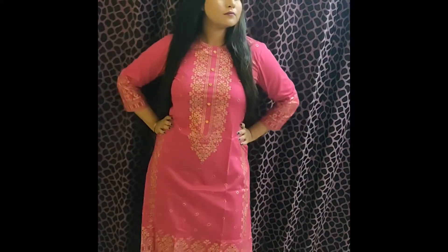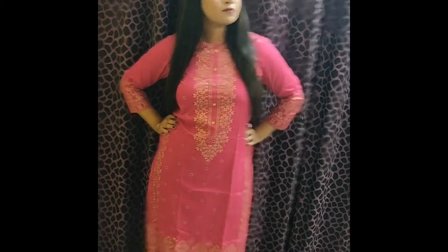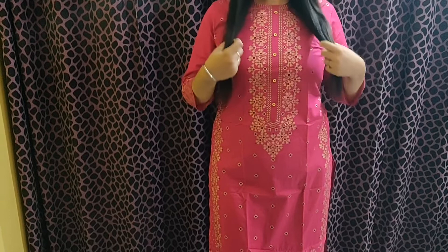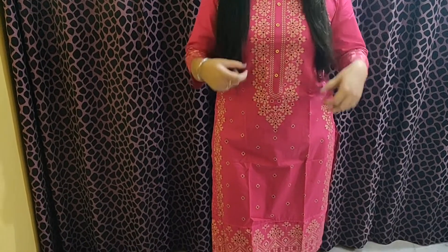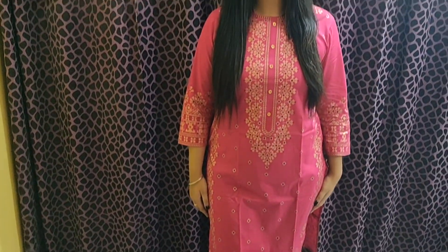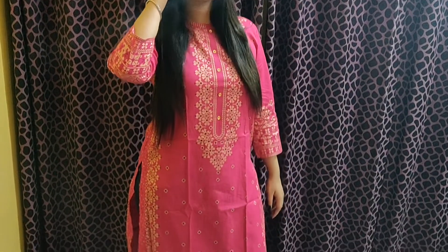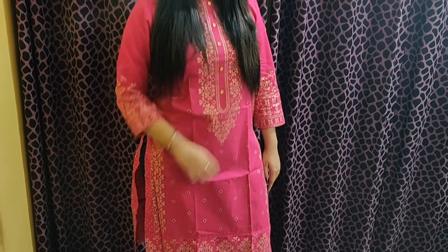Our next shirt is also from the brand Vishudd and is just Rs. 517. This is a cotton material with 3/4 sleeves. It is an A-line shirt in a very beautiful pink color with golden work. I already have the same pattern in red, and I liked it — I washed it and the color didn't fade, so I took it in the pink color as well.